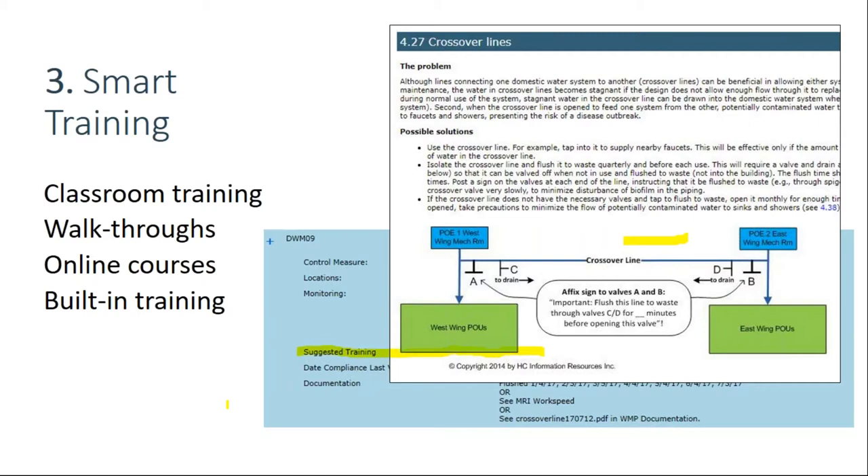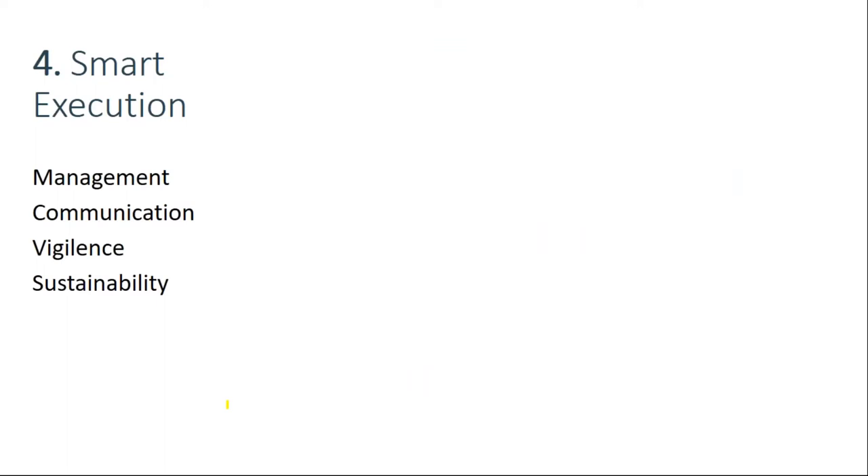Smart execution is key number four. Two facilities with essentially the same content in their water management plans can have very different outcomes. One key is striking the right balance between your in-house personnel and what you hire out to vendors. Facilities that try to do everything themselves — including writing their water management plan — fail. Their plans end up too vague, too shallow, and indefensible. But most facilities do the opposite: they try to have their vendors do everything, and that doesn't work either because many control measures are better performed by in-house staff.